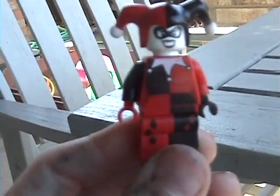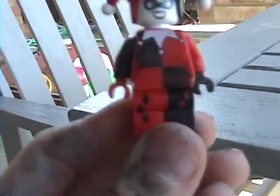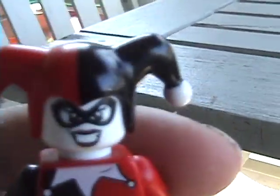So here's Harley Quinn. She has a lot of black, red, and white. And there's her smile. There's a lot of... hmm... and smiles. I like her hat, it's really cool.